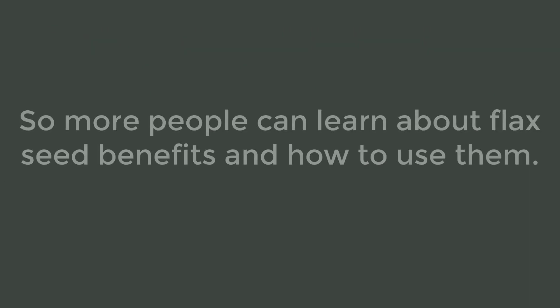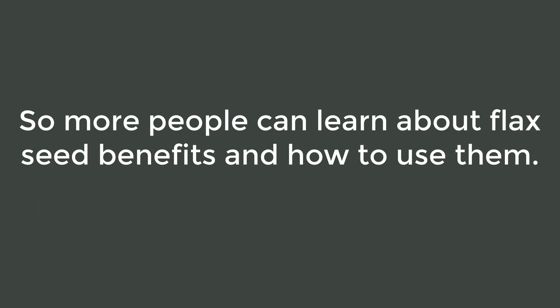Click on the link below to get more information on flax seeds. Subscribe and give the video a like or share so more people can learn about flax seed benefits and how to use them.